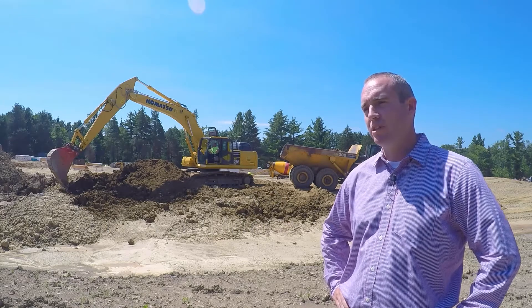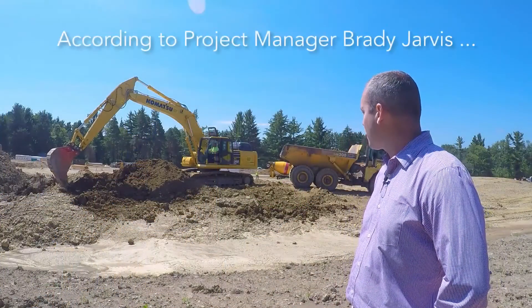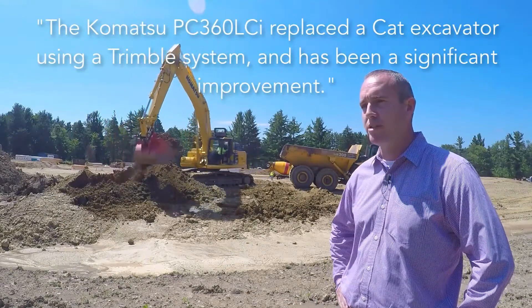Brian Cavanaugh with Cavanaugh Building. This is Mike Lewis, my operator and superintendent on the project. He is running a 360i machine from Komatsu. I purchased it about three months ago and have had it on this job and another one since then.